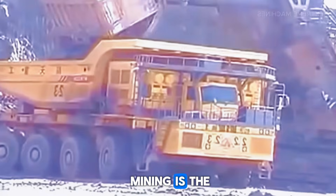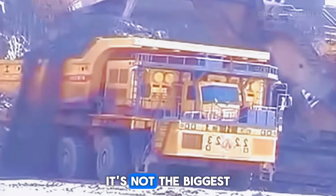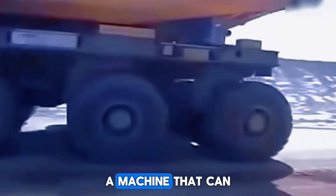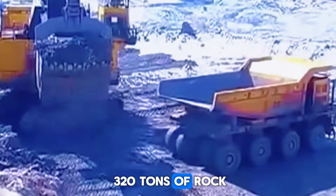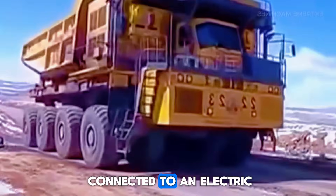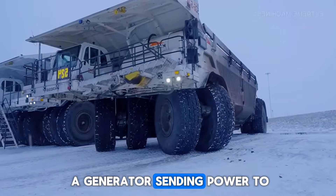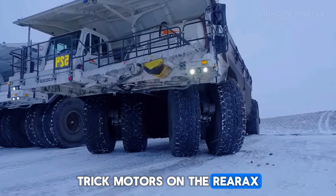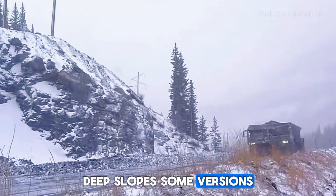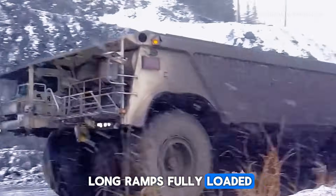The Komatsu 930E is almost legendary in the mining world. It's not the biggest truck Komatsu ever made, but it became the standard for ultra-class haul trucks around the world. It can carry around 290 to 320 tons of rock in one go, day after day, year after year. The 930E uses a huge diesel engine connected to an electric drive system — the engine works like a generator, sending power to electric motors on the rear axle. That means smoother acceleration, fewer moving parts, and better control on steep slopes. Some versions have engines with up to 3,500 horsepower, letting them climb long ramps fully loaded without complaining.